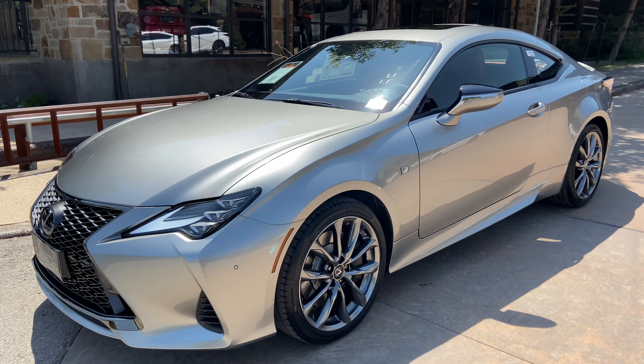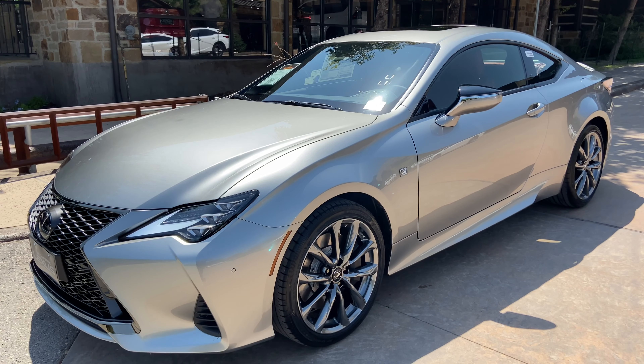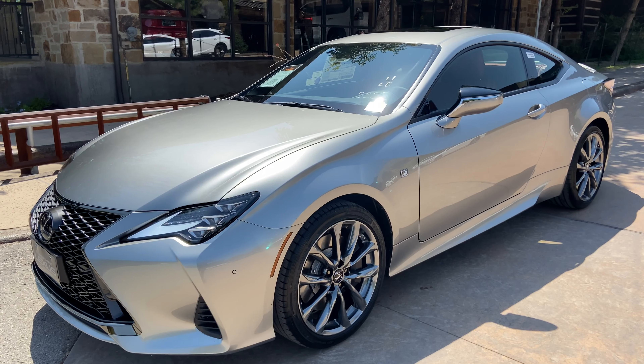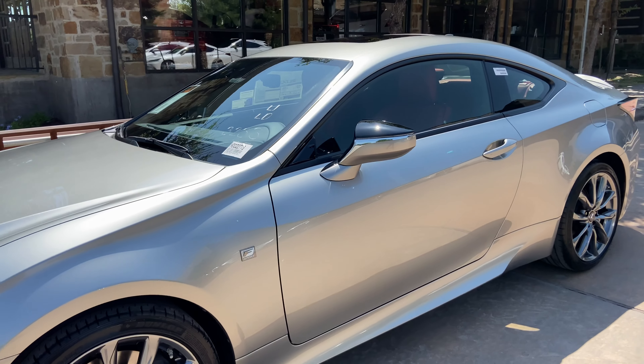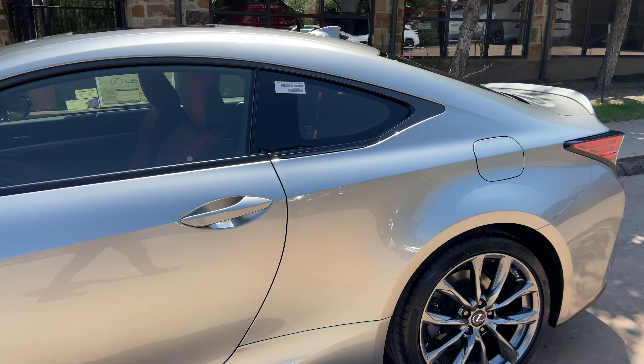Welcome to North Park Lexus at Dominion. My name is Kenny Vosick, and today I'll be doing a walk around on the 2020 Lexus RC350 F-Sport in the Atomic Silver exterior and Circuit Red Nulux interior.